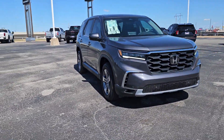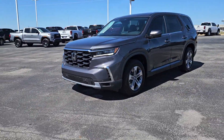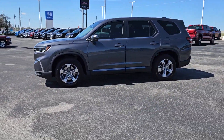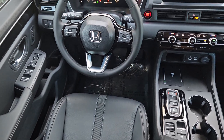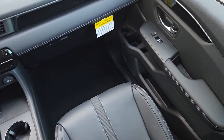The following are some of this vehicle's highlighted options: Apple CarPlay and/or Android Auto, keyless entry, fog lamps, satellite radio, adaptive cruise control, lane-keeping assist, power liftgate, backup camera, power passenger seat, and heated mirrors.